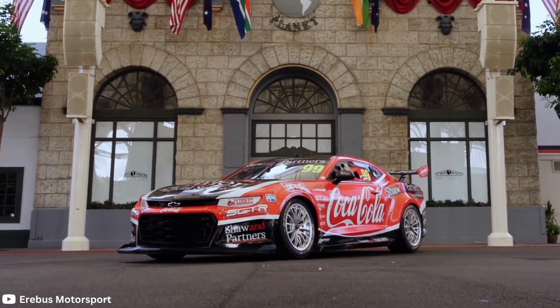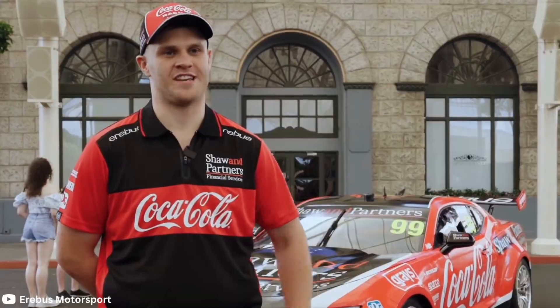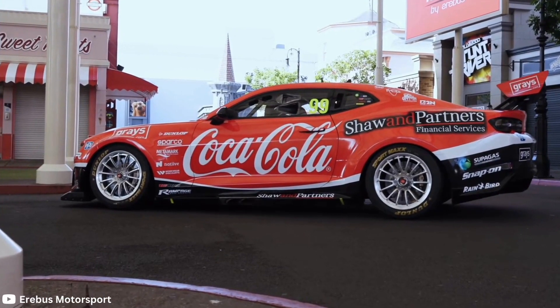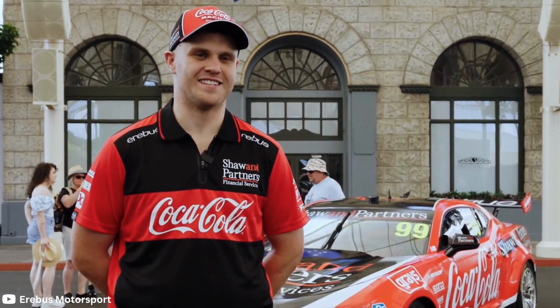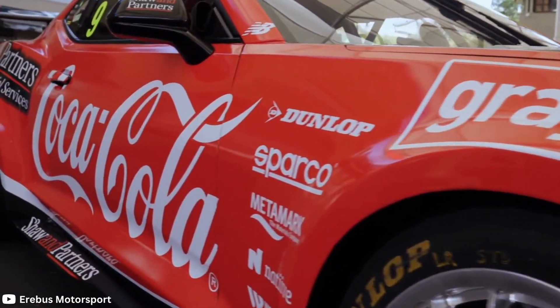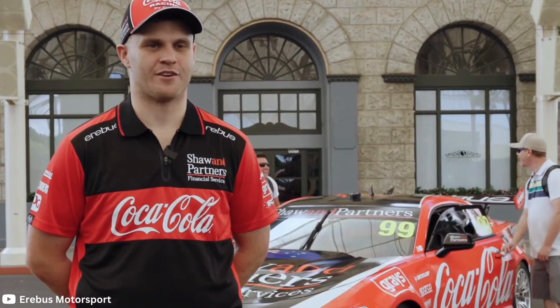Overall, I am very much liking the look of this car. It looks very aggressive, both in terms of shape and paint. It is so refreshing to see a Camaro in something other than a black, silver or grey livery, which is pretty much all we've seen on the Gen 3 prototypes to this stage. So I'm really glad that Erebus have come out with such a strong colour palette.